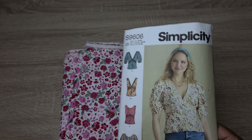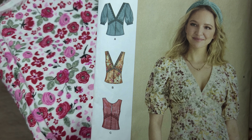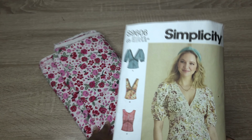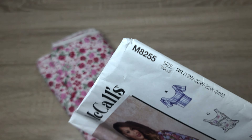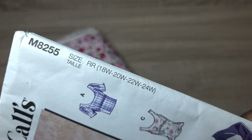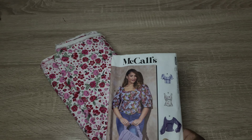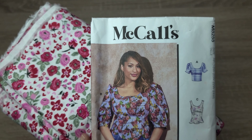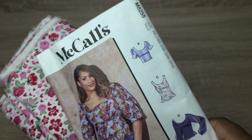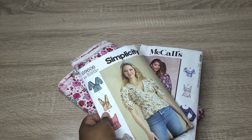I'm thinking about making a cotton version, but I don't know if it'll be too stiff for the pull-over-the-head method — I'd definitely go up another size if I do that. If I don't make the S9606, I want to make the McCall's M8255 pattern, which comes in plus sizes too, so you get regular and plus sizes in one. I was thinking about doing View B with the puff sleeves. Let me know in the comments which pattern you think I should make — the McCall's M8255 or the Simplicity S9606.